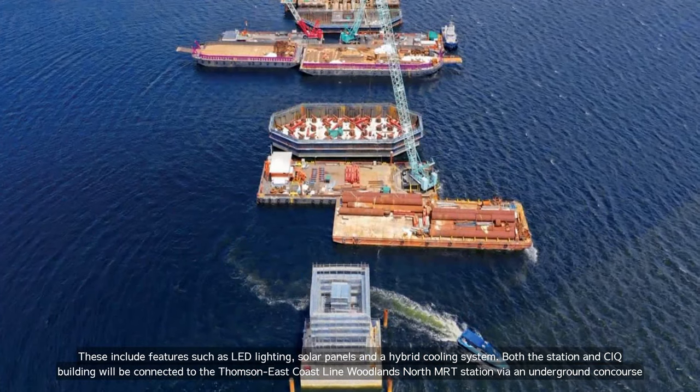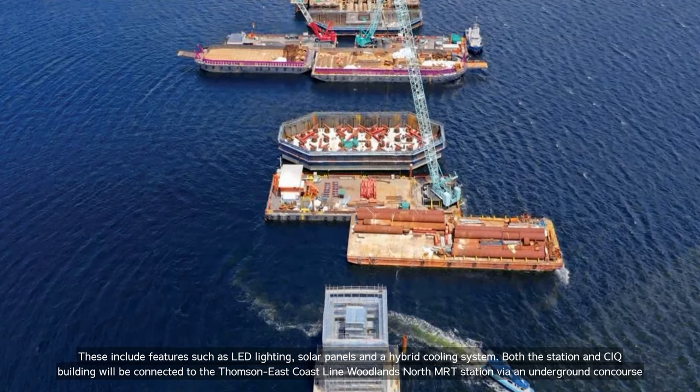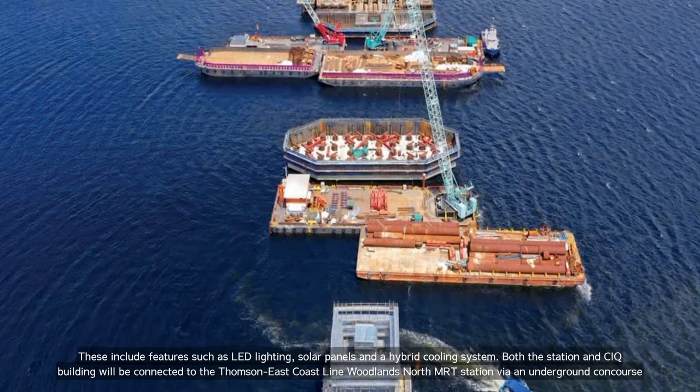Both the station and CIQ building will be connected to the Thomson-East Coast Line Woodlands North MRT Station via an underground concourse.